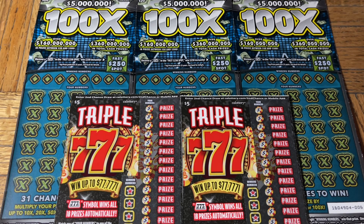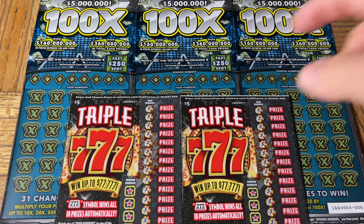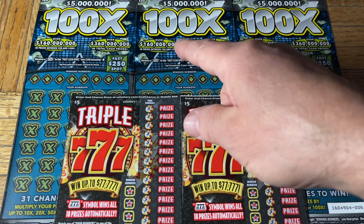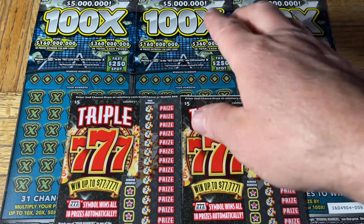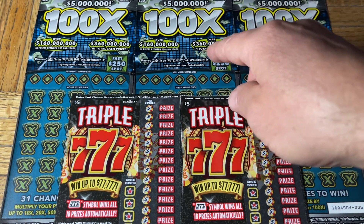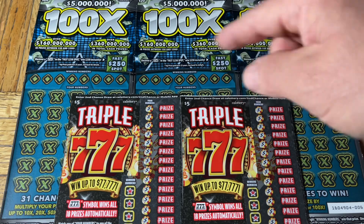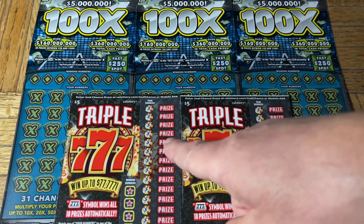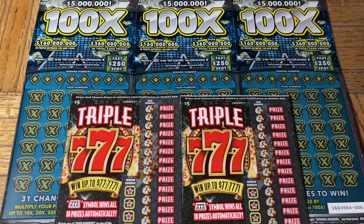Hey folks, Johnny's got the lotto scratching and we are scratching a $70 batch of California scratch tickets. Today we have a dual flavor pack — not quite the old and new, but the not-quite-as-new and the brand new. We have a trio of the $20 100x tickets, the newest version, and a pair of the brand new $5 Triple Sevens. We're going to give these a try in a few seconds.